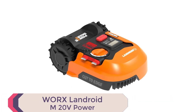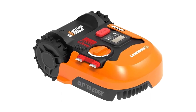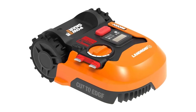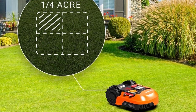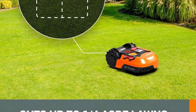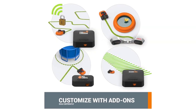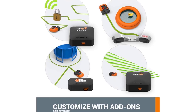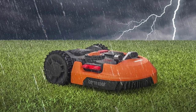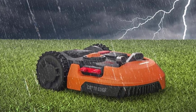Number 4: WRX Landroid M20V Power. Introducing the WRX Landroid M20V Power Share Robotic Lawn Mower, the best budget pick for robotic lawn mowers in 2024. This fully automated marvel effortlessly tends to lawns up to one-quarter acre. Setting it up is a breeze — just place the charging base, lay the boundary wire, and let it work its magic. With Wi-Fi and app control, managing your lawn has never been more convenient.